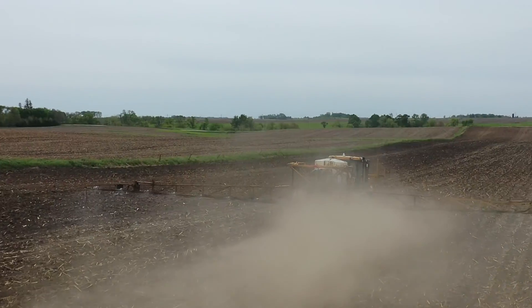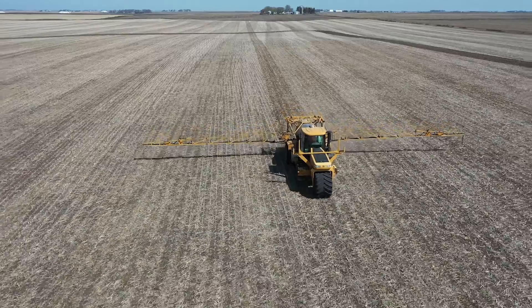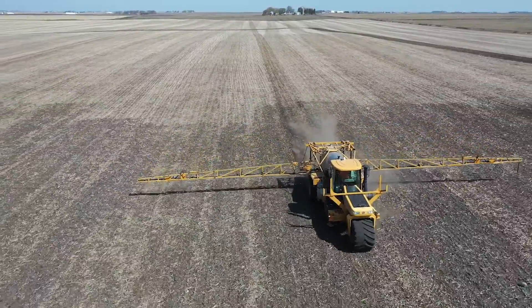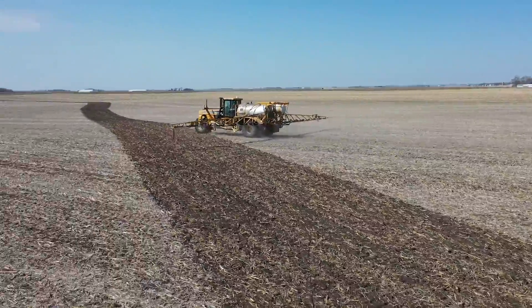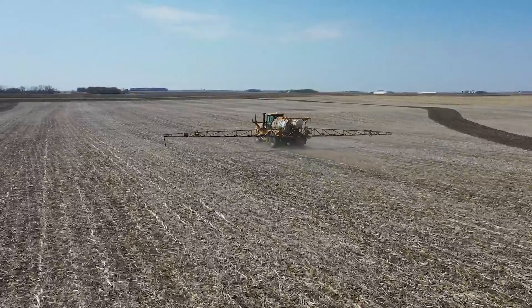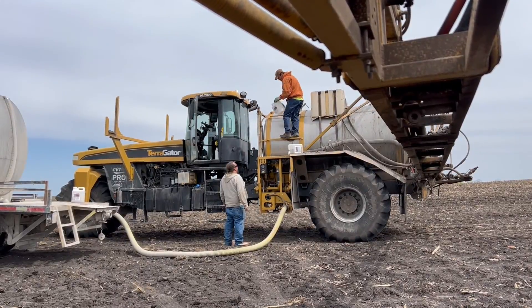One side of the county clear to the other side of the county — multi-different tasks of fields to spray. Some are square, some have got terraces all over them. You never know what you're going to be doing. It's a new challenge every day, and I do like the new challenges. Keeps you awake, keeps you alert. You learn new things every day.